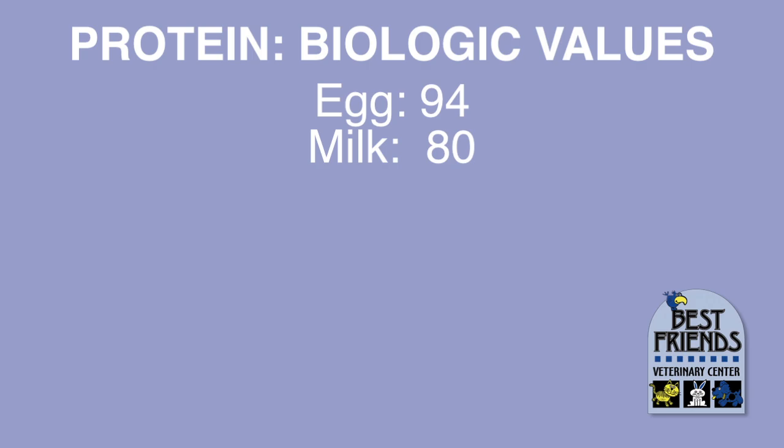Milk protein comes next. Casein, the protein in milk, has a biological value of 80, for a similar reason. The mother needs to produce milk that's just about perfect for nourishing a baby animal without a whole lot of waste or excess.